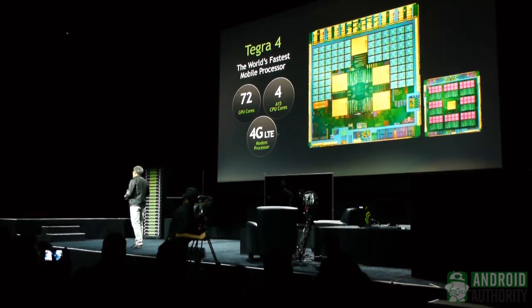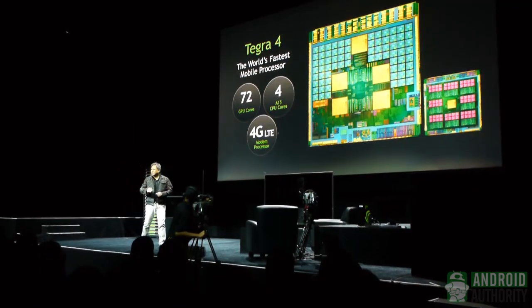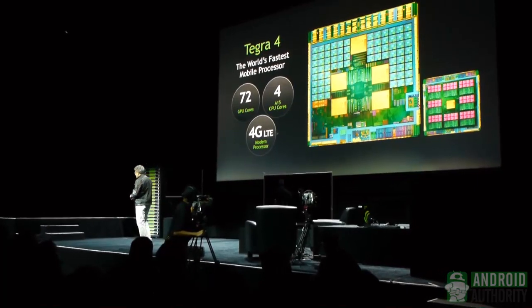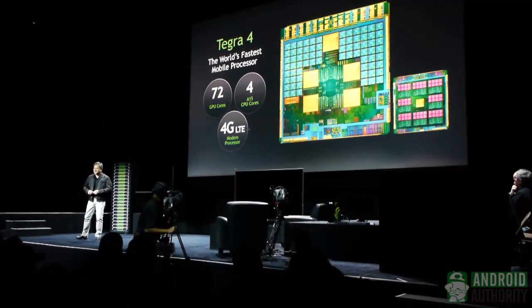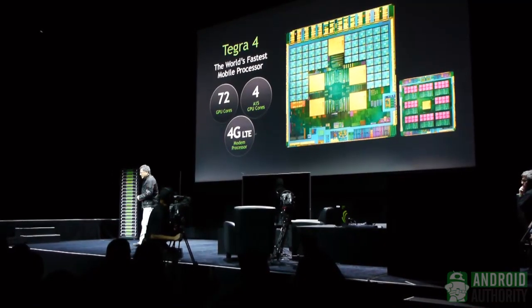It is the world's first quad-core A15 — ARM's new CPU architecture — and quite a bit faster than our last generation. We still have our power-saving core, this low-power core that hums along and sips little bits of power when you're doing low computing requirement work, like reading a blog or browsing a website. And of course, every mobile processor in the future will have to be connected — 4G is obviously the next step. It includes a 4G LTE modem.